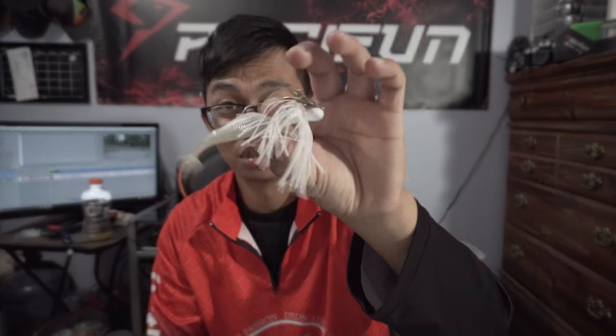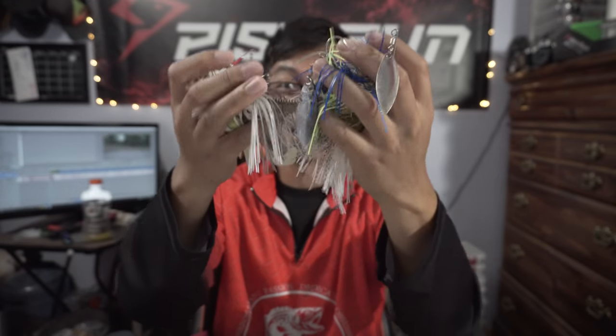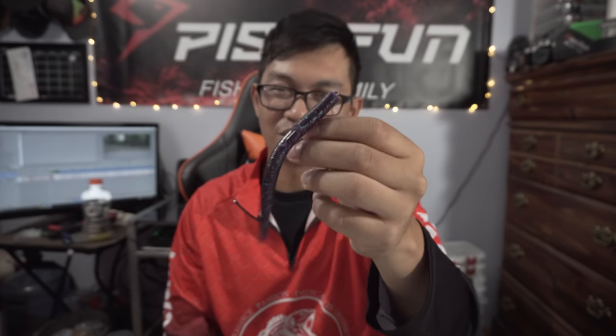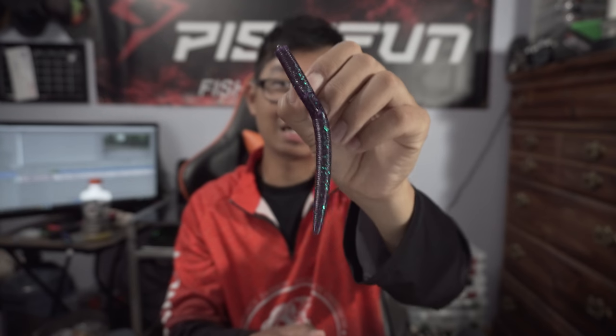You can also throw Chatter Baits on the rod. And of course the rod is really made for spinner baits. But what I like to throw is a Texas Rigged Cinco - this is great for skipping under docks or skipping under overhanging trees right along the banks. This is what I like to throw, especially during summertime. Cinco - you cannot go wrong with this lure.